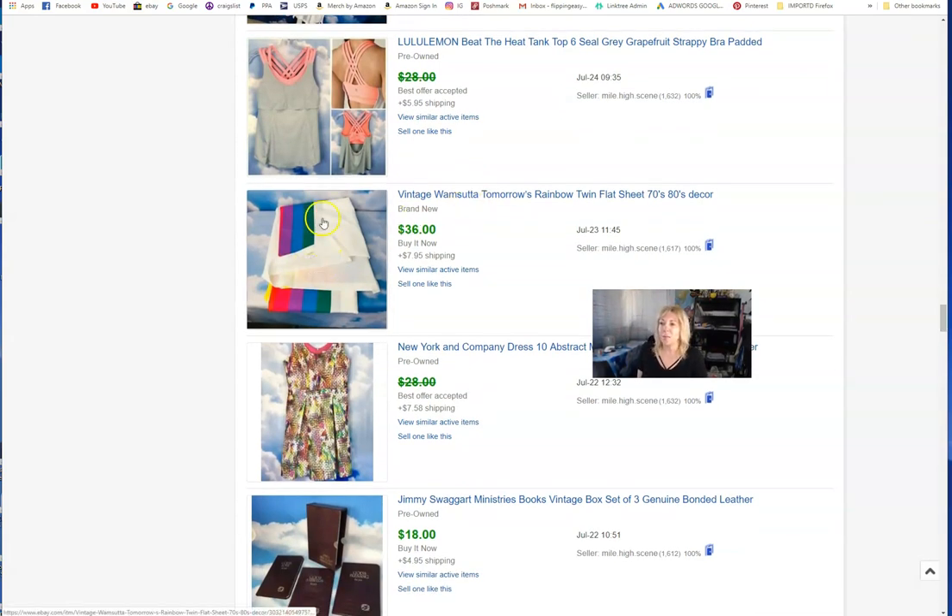Vintage Wamsetta sheets — that rainbow pattern from the late '80s and early '90s. Almost all my girlfriends and I had these in our 20s. I thought about keeping them because they were still new and crisp, nostalgic right? But it was only a twin. Then I was watching Stranger Things and this exact sheet set was on the little strawberry blonde girl's bed — and I went 'oh snap.' So there's going to be a run on those now. I put it up and it sold quickly — $36 plus $8 shipping.